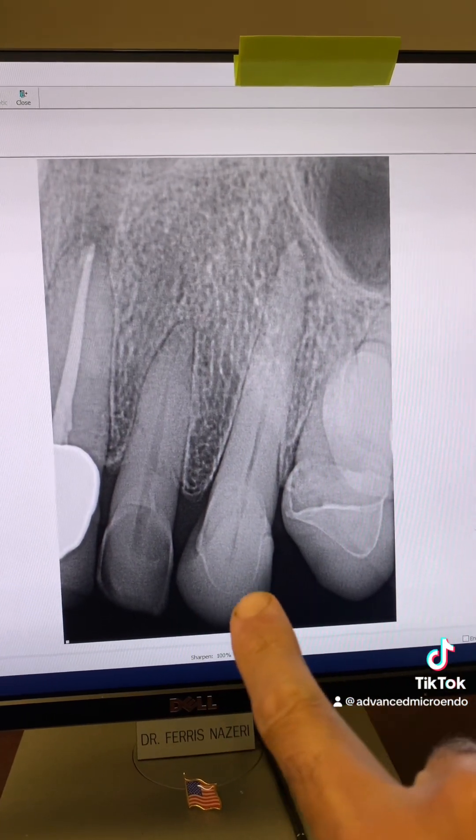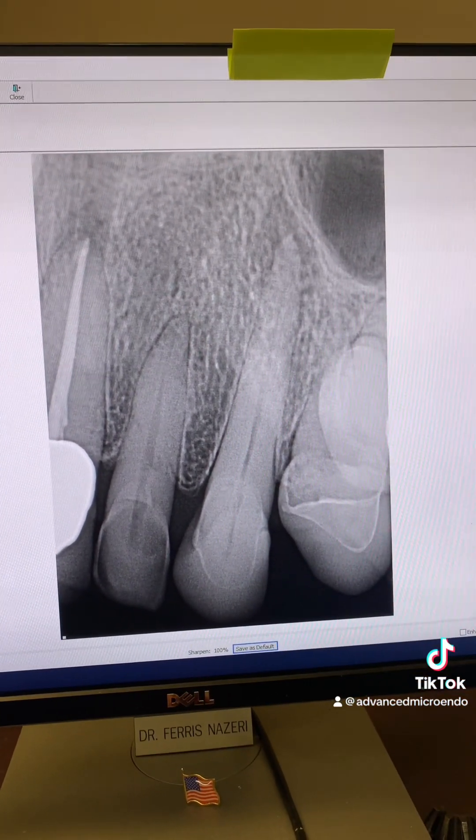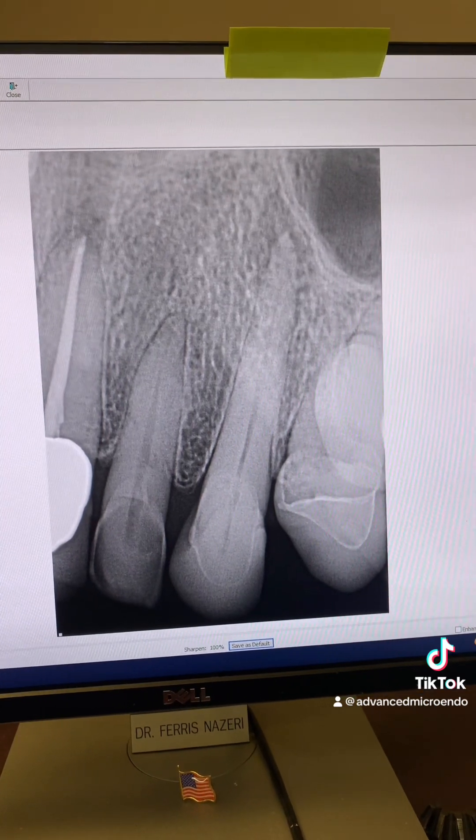Today we went ahead and went through the porcelain crown and did this root canal in one appointment. Take a look.